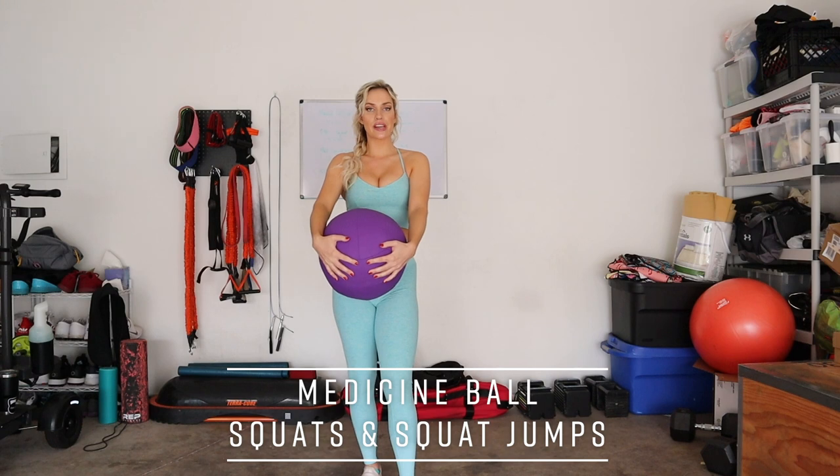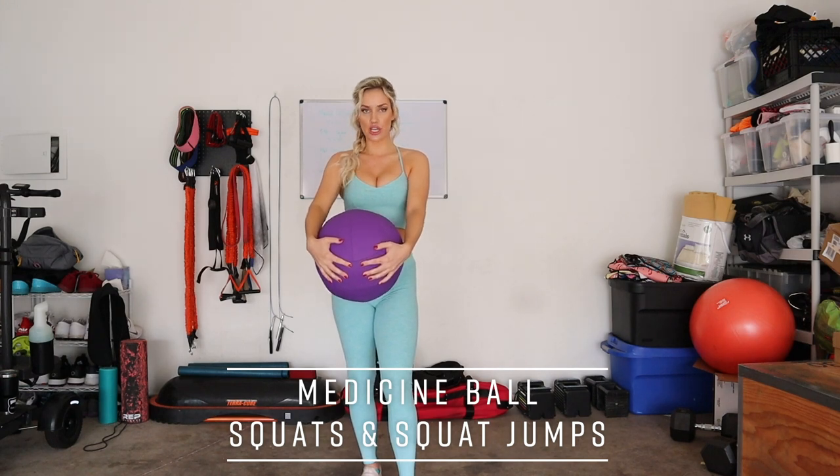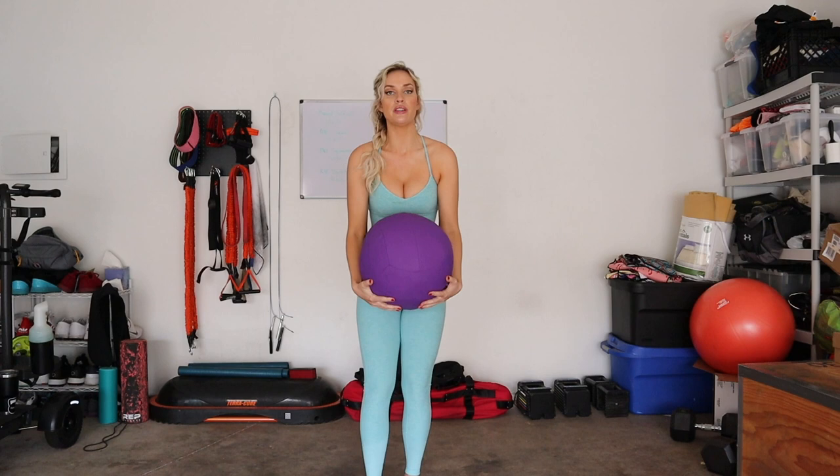We're going to start with some exercises that focus on our core and our legs. All you're going to need is a medicine ball — mine is 14 pounds. We're going to do some squats, and a variation called the squat jump. Keep in mind through all these exercises that you can modify them to fit your fitness level. If something feels too difficult or doesn't feel right, you don't even have to use the medicine ball.